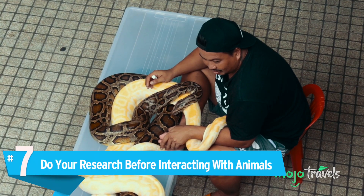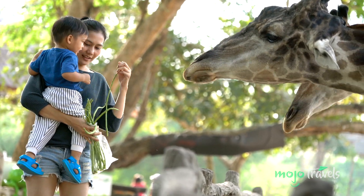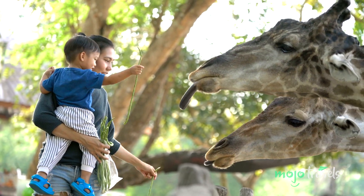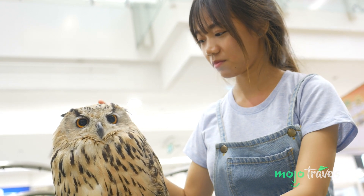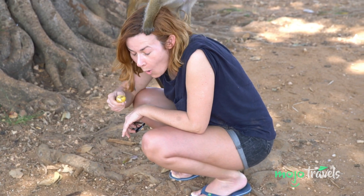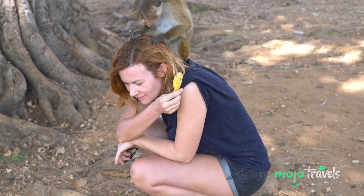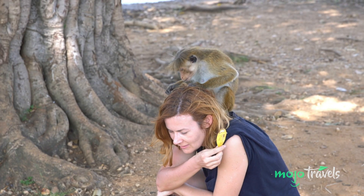Number 7: Do your research before interacting with animals. One of the best parts about traveling is interacting with new and exciting animals, but it's important to do some research before visiting a sanctuary, zoo, or reservation. While many of these establishments will bill themselves as being ethical shelters for endangered or at-risk animals, some have a tendency to be less than reputable. So make sure that before you book a tour or visit, you scour the web or ask a local whether the place in question is on the level.